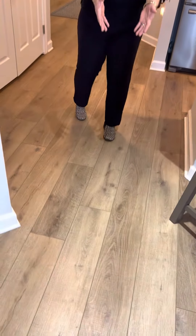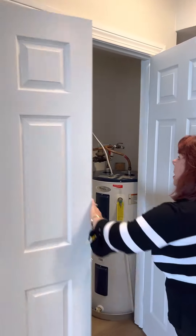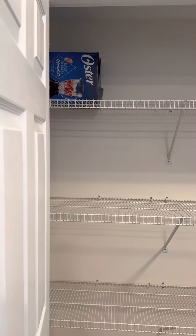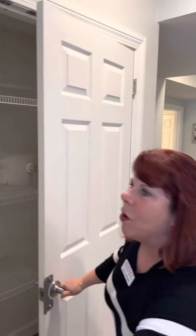You have this wonderful wide plank vinyl flooring that is water-resistant, and in here is the pantry with an oversized hot water heater to keep everybody with plenty of water all through their stay. You have this wide open hallway, which is fabulous.